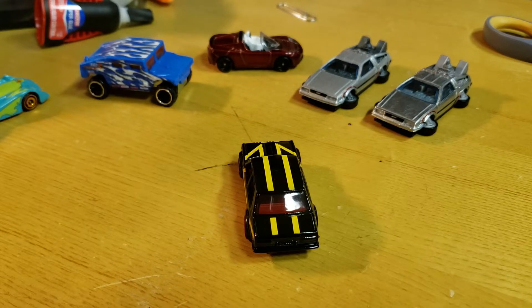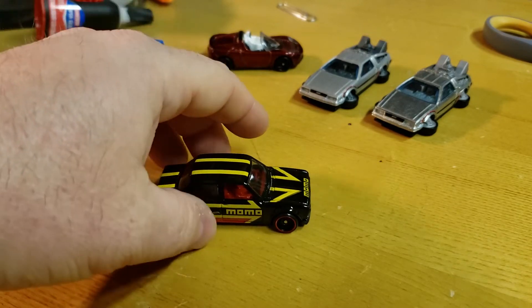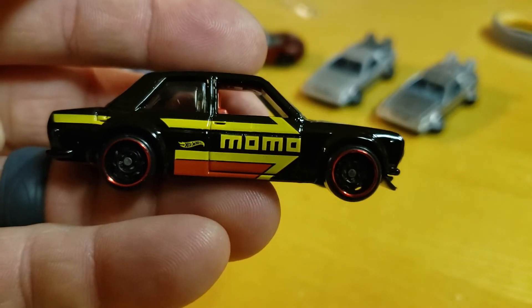My mother was here today. She's like, what is Momo? Is that a brand? I said yes, yeah it's a brand. She goes, oh okay. No, I didn't show her my car — it was just sitting there. She's like, is that someone's name? Is it a brand? I said, it's a brand.